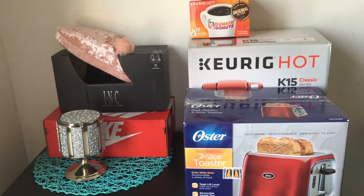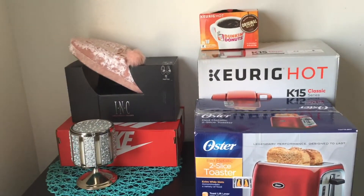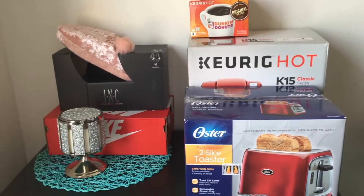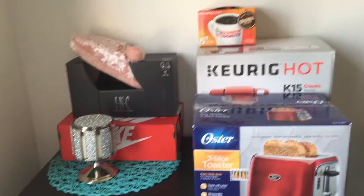Hey, what's up you guys, welcome back to my channel, or welcome if you're new! Today's video is going to be quick and simple. I'm just going to share with you guys the few items that I got for my birthday. My birthday was April 2nd and I turned 31!